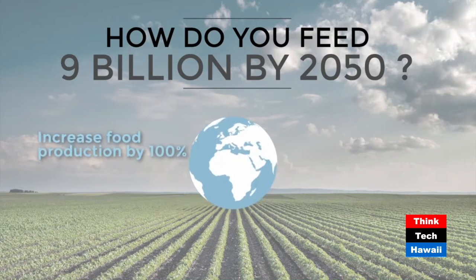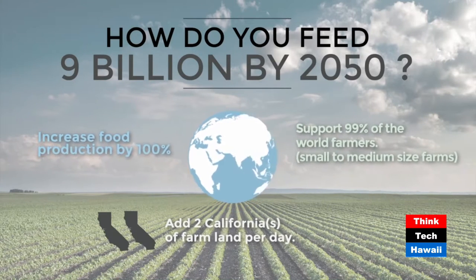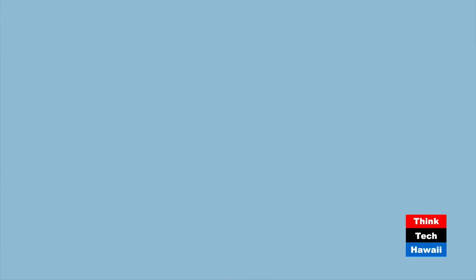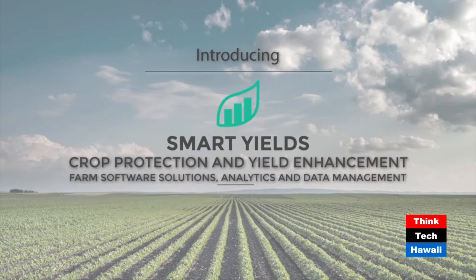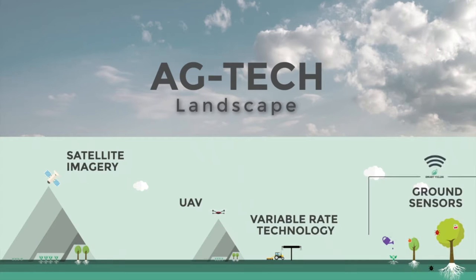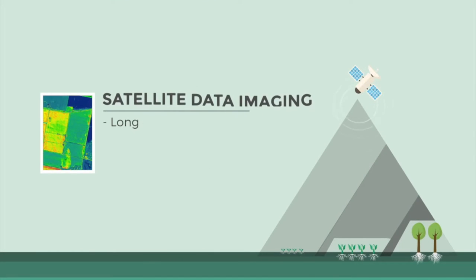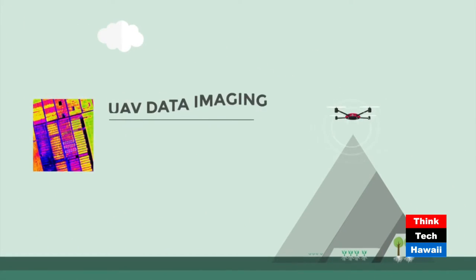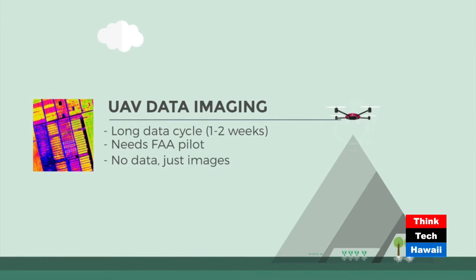The basic idea for the 'why' is: by the year 2050, the world's population is going to increase by over 40 percent, so how do we ensure food security? Large-scale farms have access to money and funds for technologies like satellite data imaging, but that covers a pretty large area. Small to medium-sized farmers won't really get a lot of benefit out of that type of imaging, and UAV data imaging is also very costly.